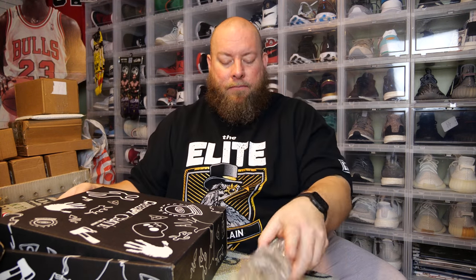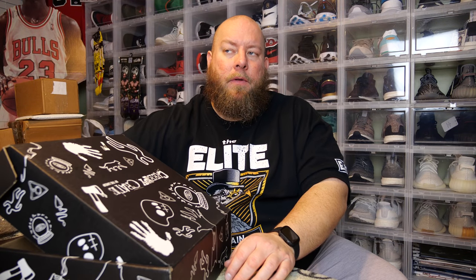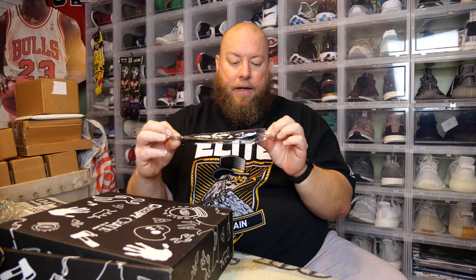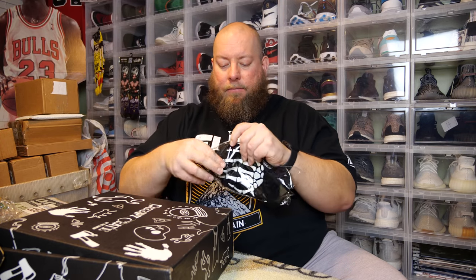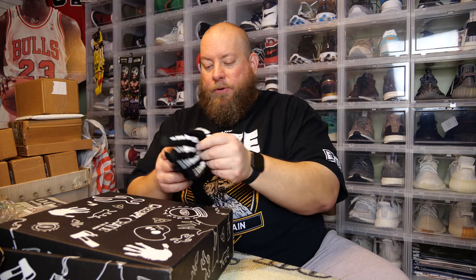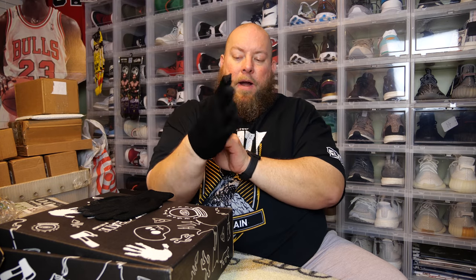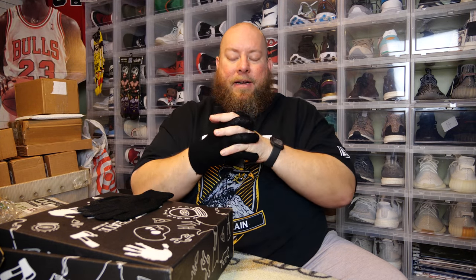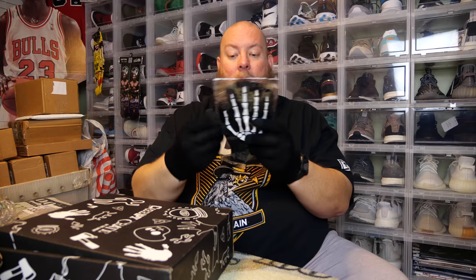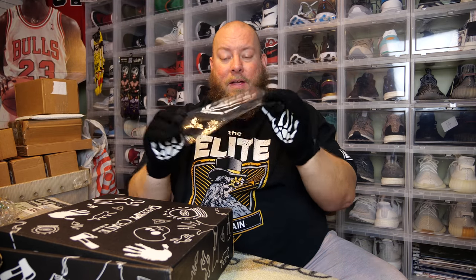Next, there's something protected in bubble wrap — it's something soft. We've got some skeleton gloves! It is winter time. They have sticky grip pads on them so you can grip items really well — you can wear them grips to the back or grips to the front. And there are actually two pairs of gloves — one pair for me, one pair for the wife!